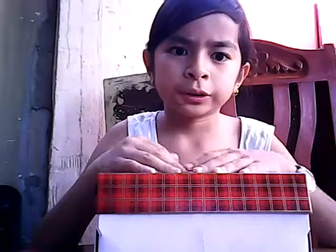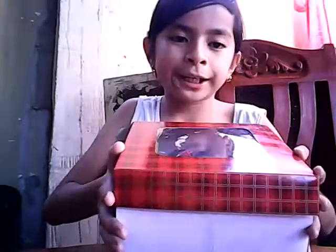Hi guys, welcome back. I'm here and I just opened a package. So right now what we're doing today is I'm going to clean down what's inside this box - crystal blocks and furniture.